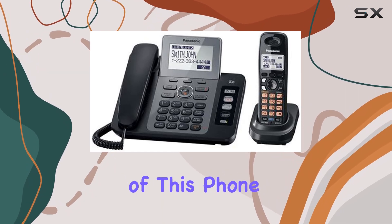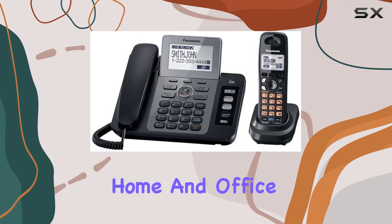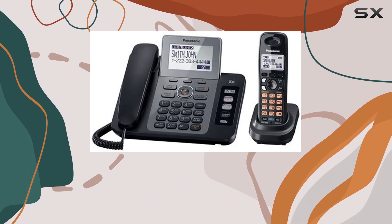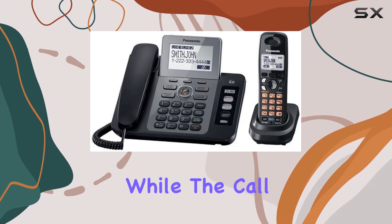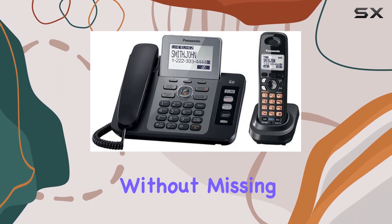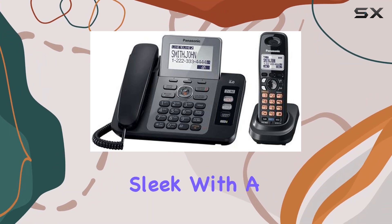One of the standout features of this phone is its dual-line capability, which is perfect for managing both home and office calls seamlessly. The all-digital answering system included is an asset for handling voicemail efficiently, while the call-waiting and caller ID features help you manage incoming calls without missing a beat.